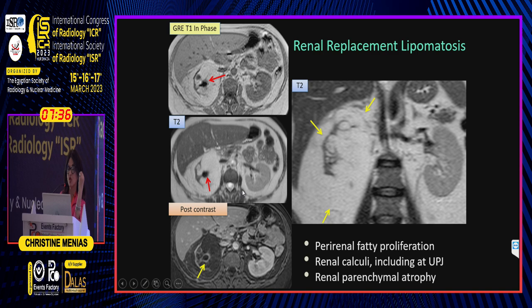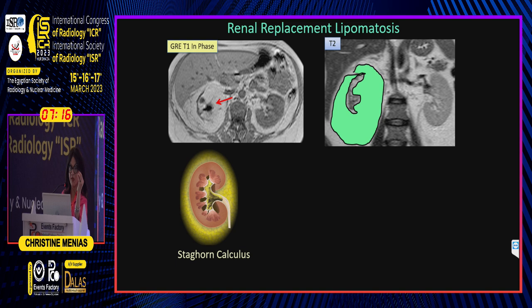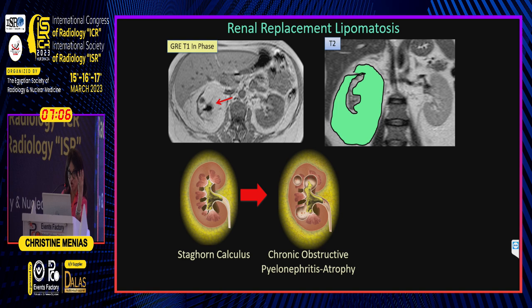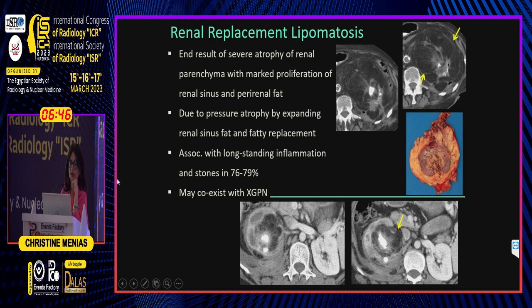The idea is that you have an end-stage kidney, usually due to a stone obliterating the UPJ, which allows for renal parenchymal atrophy and then peri-renal fatty proliferation that extends into the sinus of the kidney as well as into the peri-renal space. These patients have a staghorn calculus, which leads to atrophy and chronic obstructive pyelonephritis.